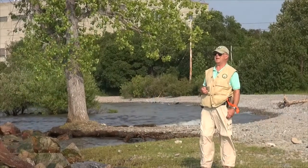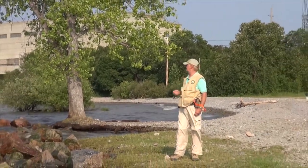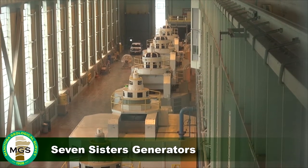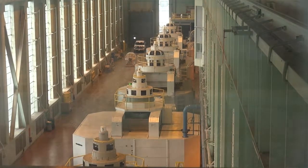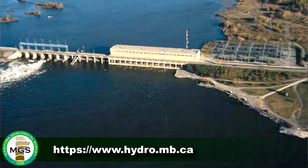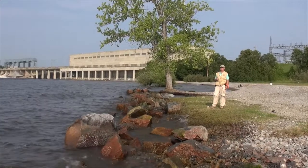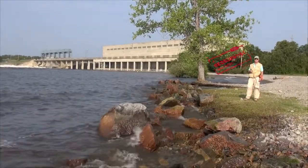They do offer tours, but they have to be pre-arranged ahead of time, where they'll actually allow you to go inside and to see the turbines that are located within the dam site. It's also possible to go on the internet — if you check out the Manitoba Hydro dam site, you can actually find out more information about this particular site and also the other generating stations further upstream.